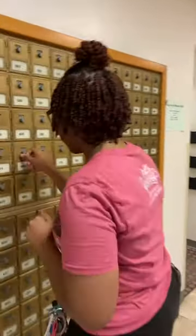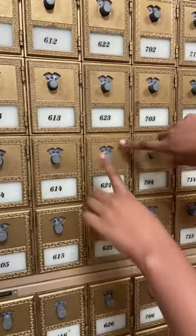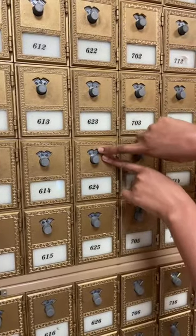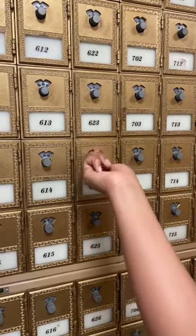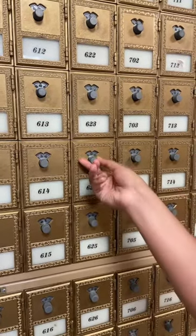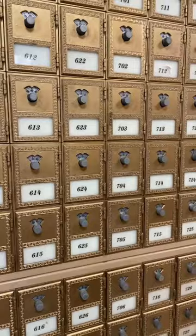Do you mind showing them how it's done? Yes — first you turn left to the first number. The trickiest part is making sure that the arrow lines up perfectly with the lines. Then you will go right and you have to pass your first number one time and then stop on your second number, then you go left to your third number. Go a little bit right just so it locks in and then you should be able to open it.